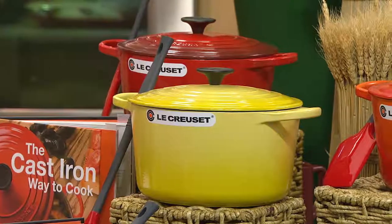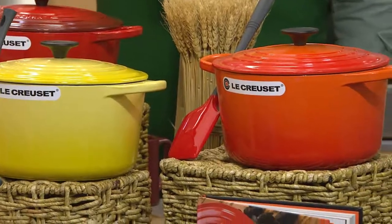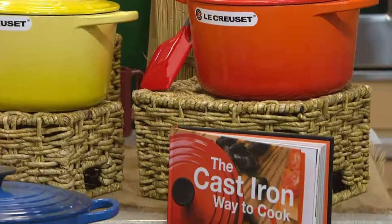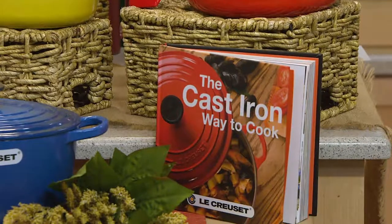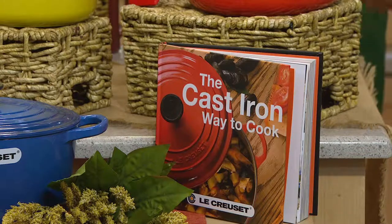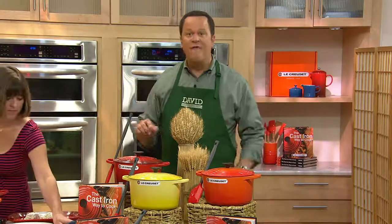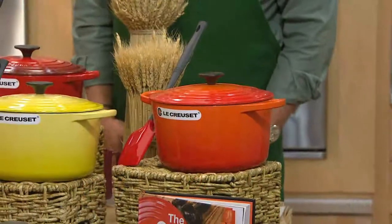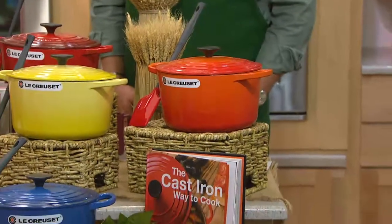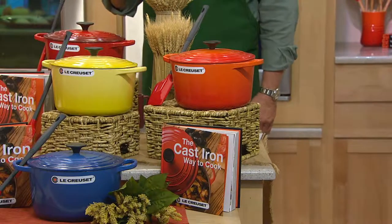You're getting the five and a quarter quart round deep French oven, the cooking with cast iron cookbook, and the beautiful silicone spatula. All of this comes your way for a price of only $280. To give you some perspective, if you were to go to lecreuset.com — which will eventually be the only other place you can buy this — you would pay $475 for the deep French oven, the cookbook, and the spatula. We've got it today at only $280, on five easy payments on your credit card, and shipping and handling is free.